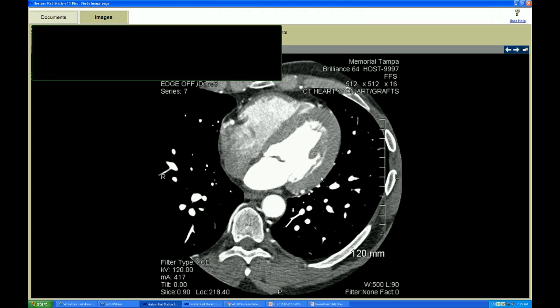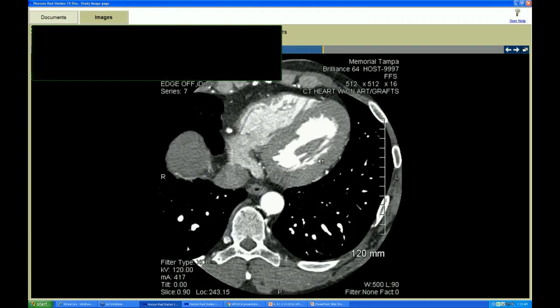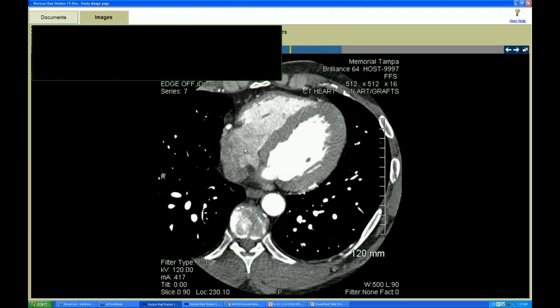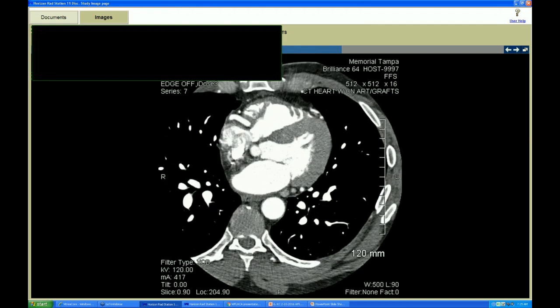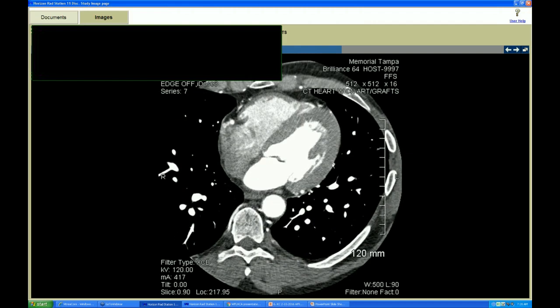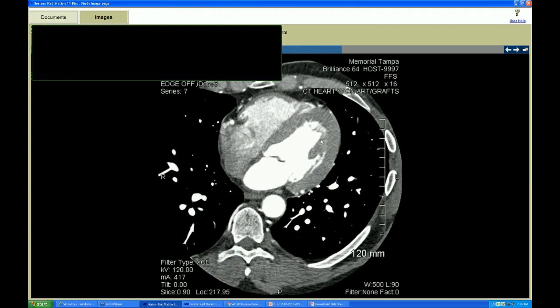We can also measure the septum and posterior wall — that was borderline or mild LVH. Everything else looks fine. Looking at the left ventricle cavity, right ventricular cavity, right atrium, left atrium, mitral valve — everything else looks pretty good. So we've got an apically displaced papillary muscle. Pul, have you ever heard of that? Yes — it's in the lower third of the insertions, so it can sometimes mimic a got hokum kind of physiology, especially the apical variant, with similar clinical features.